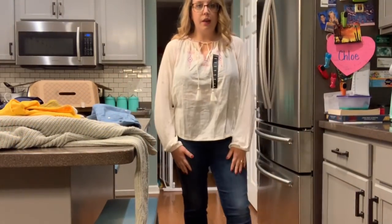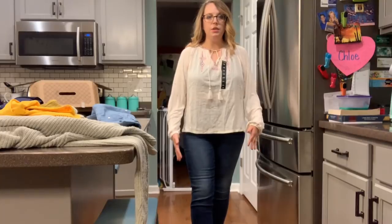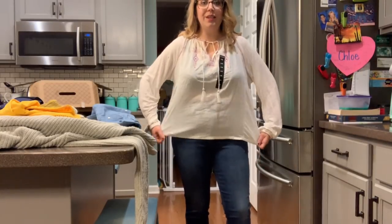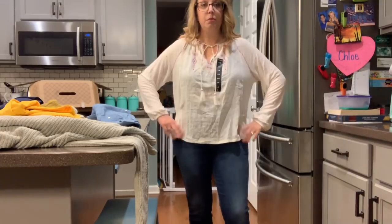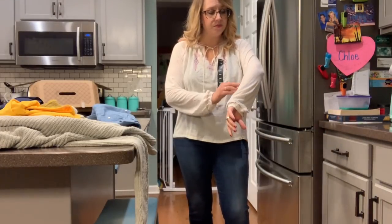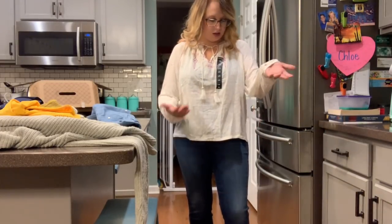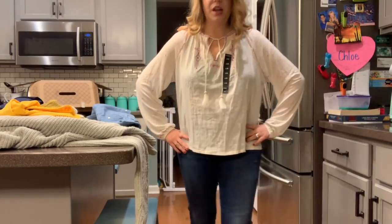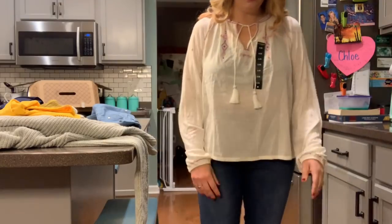Here is the Lucky top, and I still have the Madewell jeans on — I'm just going to keep these on for the rest of the video. Again, I think it's just a little boxy, but it's very soft. I like the embroidered detail. It's just not for me. Not my kind of top.